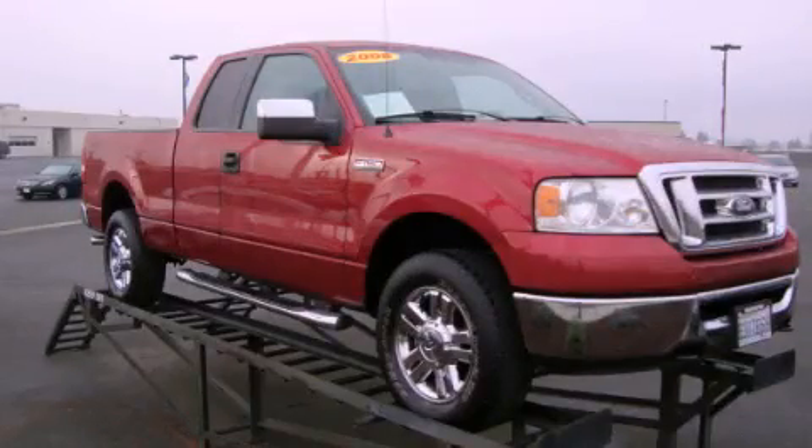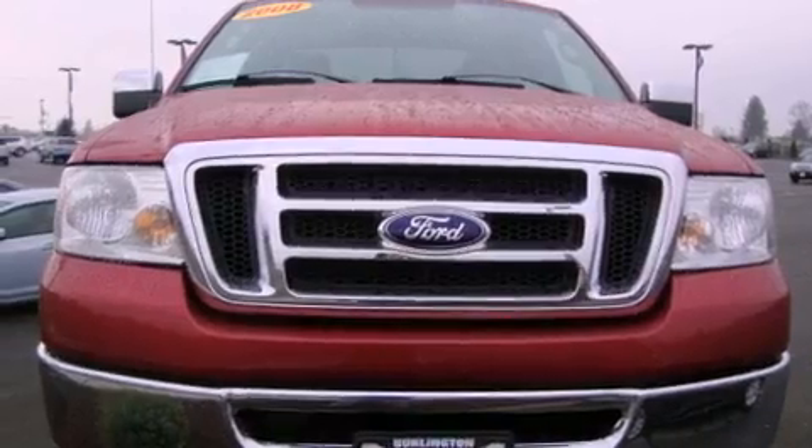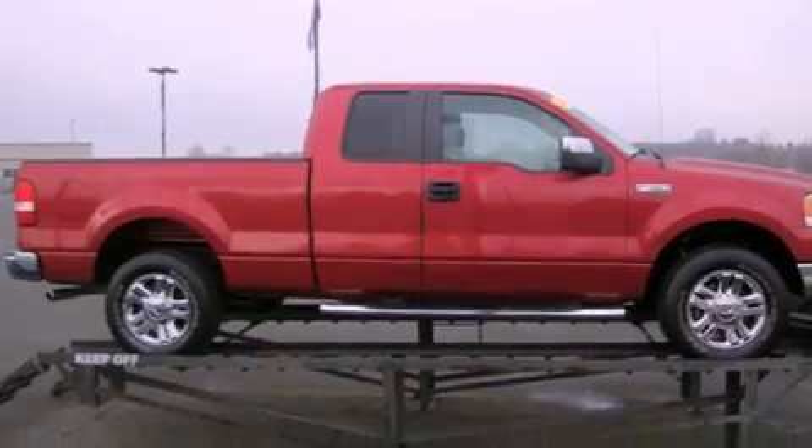This is a 2008 Ford F-150. It has what you need for work as well as what you want for play. It features a 5.4 liter 8-cylinder engine, an automatic transmission, and 4-wheel drive.